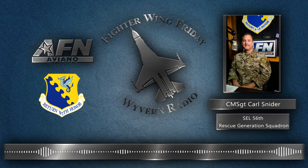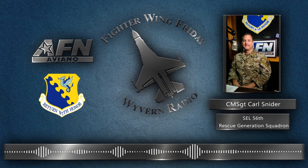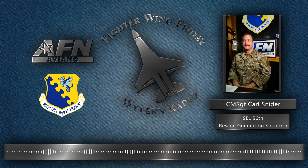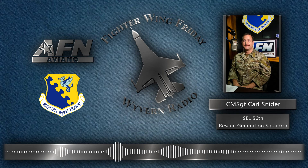What's in a name? Rescue Generation Squadron. The name allows us to focus on what it is that we do, and in line with what brought about this change — the combat-oriented maintenance organization. This is in line with what shouldn't be new to anybody.